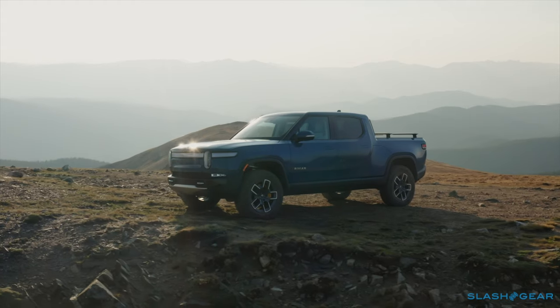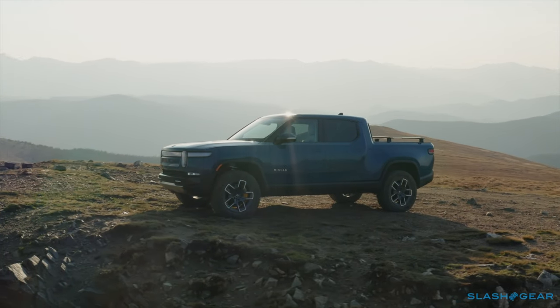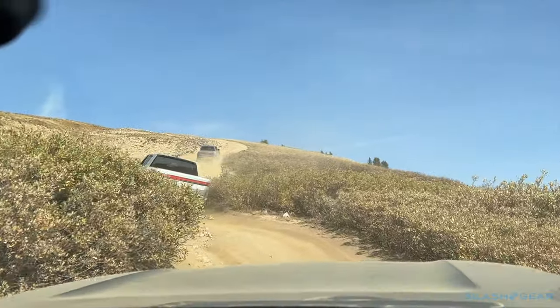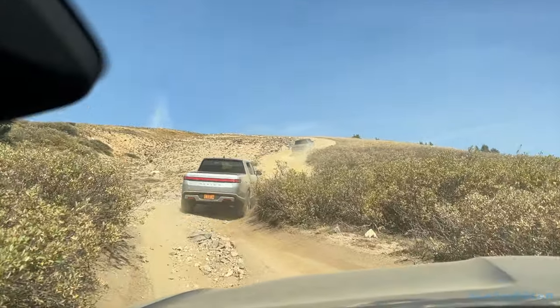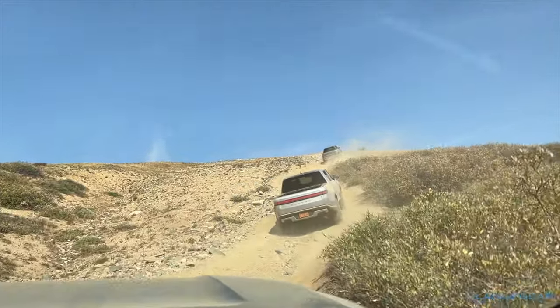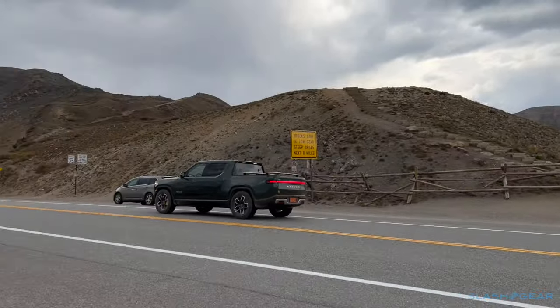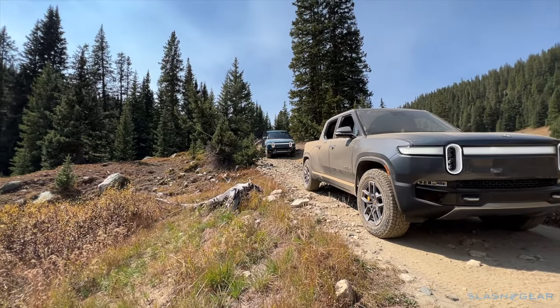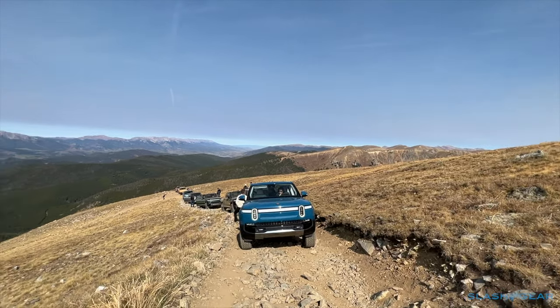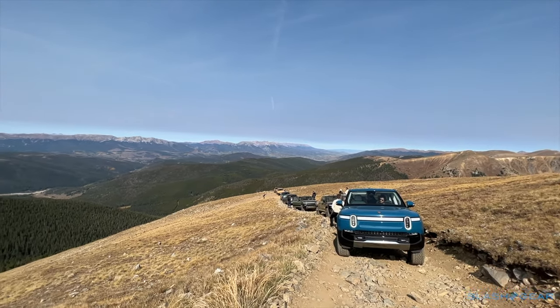A successful truck has to straddle two worlds. It needs to be capable on unreliable surfaces and in unpredictable conditions, whether that's the side of a mountain or on a job site. However, pickups are increasingly expected to hold their own against mainstream vehicles in comfort and refinement on regular roads. You'll find both conditions in Breckenridge, Colorado — poised at the base of the Rocky Mountain's 10-mile range, it turned out to be the perfect staging point for a morning of off-roading in the R1T.